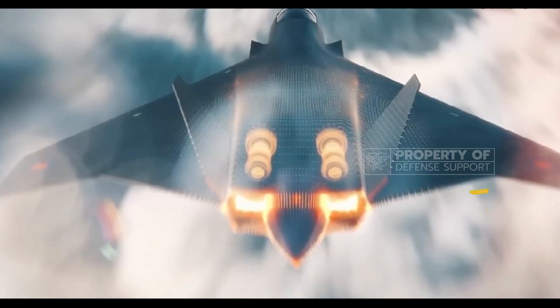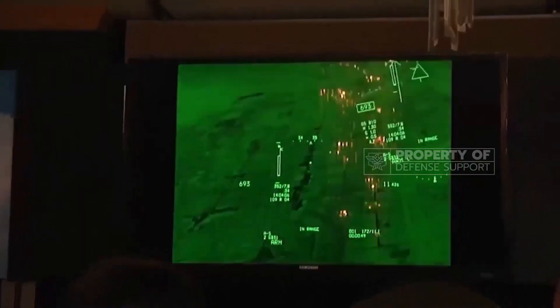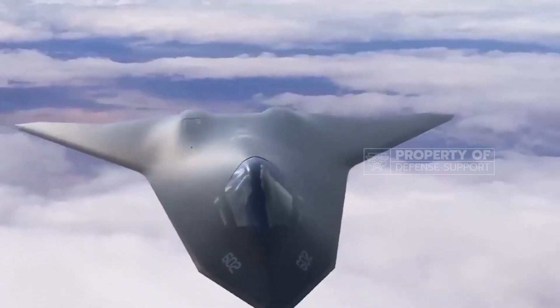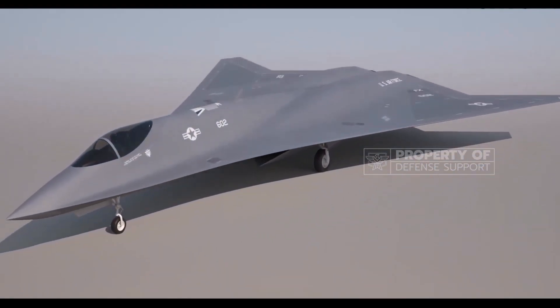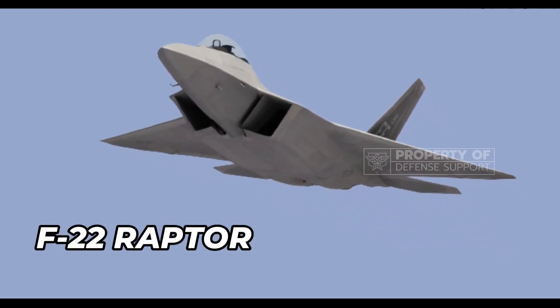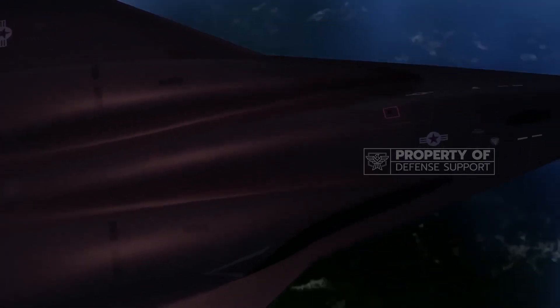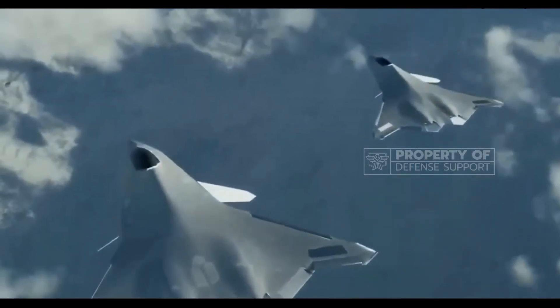With these capabilities, the NGAD fighter is prepared to unleash devastating payloads against any hostile aircraft. In addition to replacing the F-22 Raptor, the NGAD fighter introduces advancements in combat range. While the Raptor's range was suited for European conflicts, Pacific conflicts require greater ranges. The NGAD fighter addresses this by relying solely on internal fuel, avoiding compromises to stealth caused by external fuel tanks or airborne refueling.